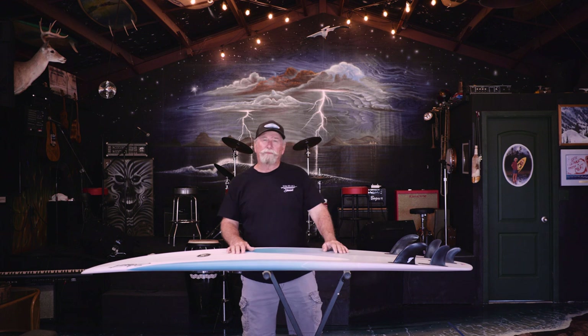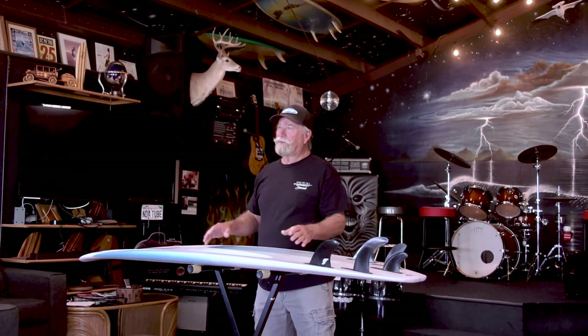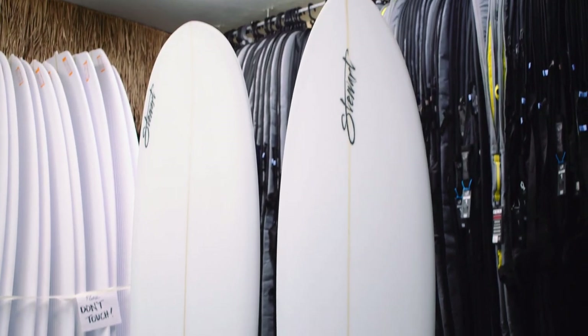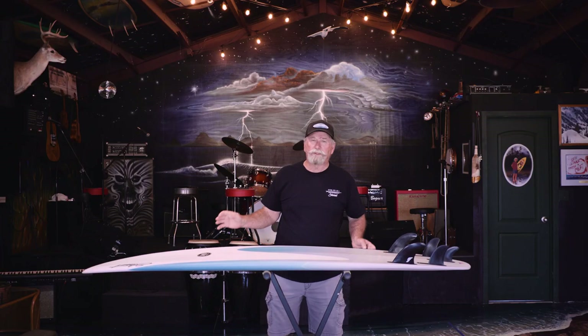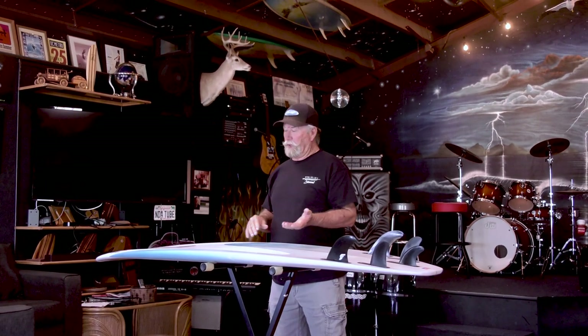We're going to talk about the Stuart models. We make a lot of different models, so you've got to make a decision — it's confusing on what board to buy. This is a phenomenal egg-shaped fun board. They have a bunch of different names for them; they're midsize. This model here is called the 949. It comes in two models: it's got the pointed nose and it also has the full nose. The full nose is lower entry, easier to paddle. It's my top-selling egg-shaped fun board.